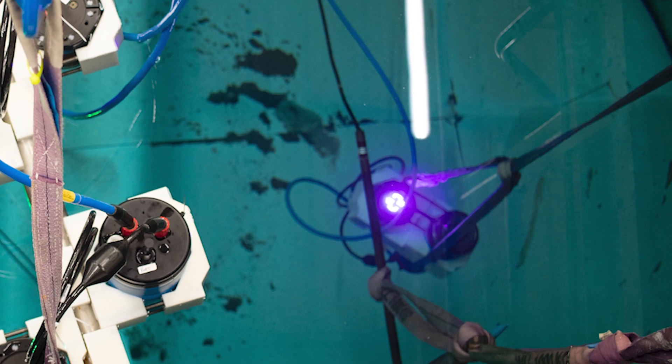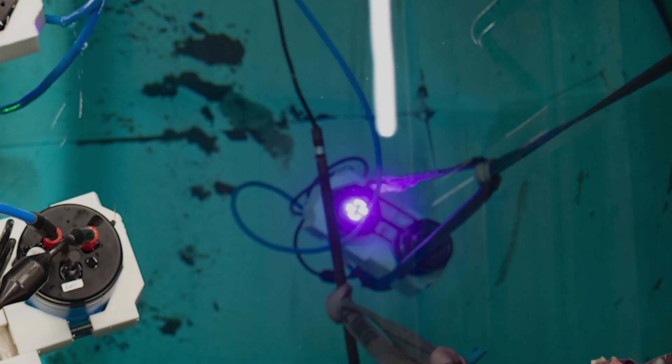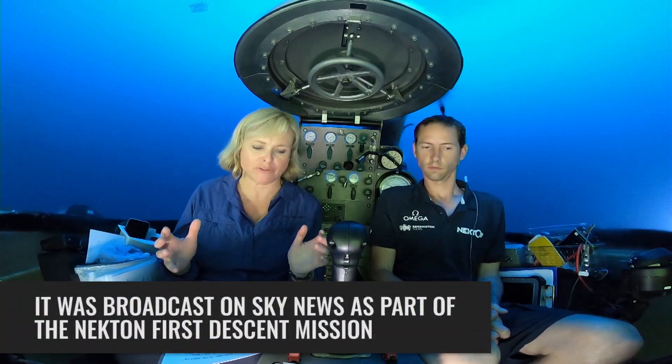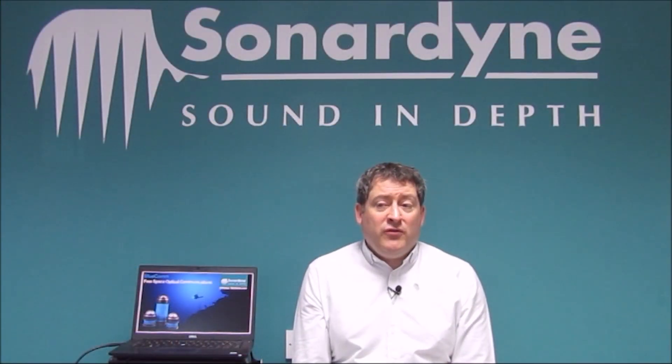The BluCom 200 UV has a 75m range and works even in the presence of artificial lights. We promised you a news bulletin from the deep, from 135m down. Unfortunately, sunlight has a lot of UV, which means we have some limitations working on the surface.